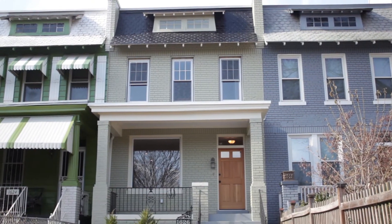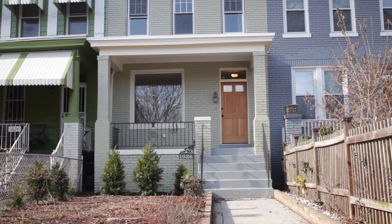Hi, I'm Jim Lasowski with Fulcrum Property Group. We're happy to present 1626 Potomac Avenue Southeast, located in the heart of the Hill East neighborhood.